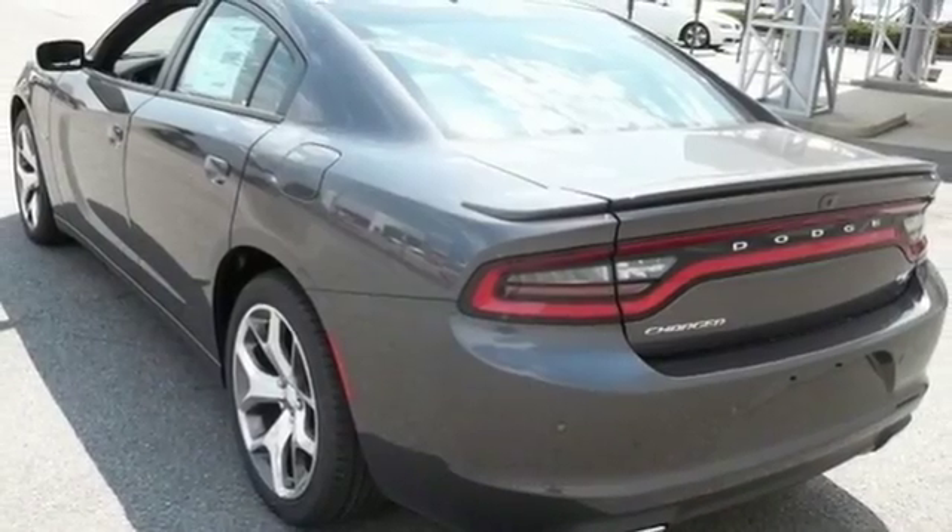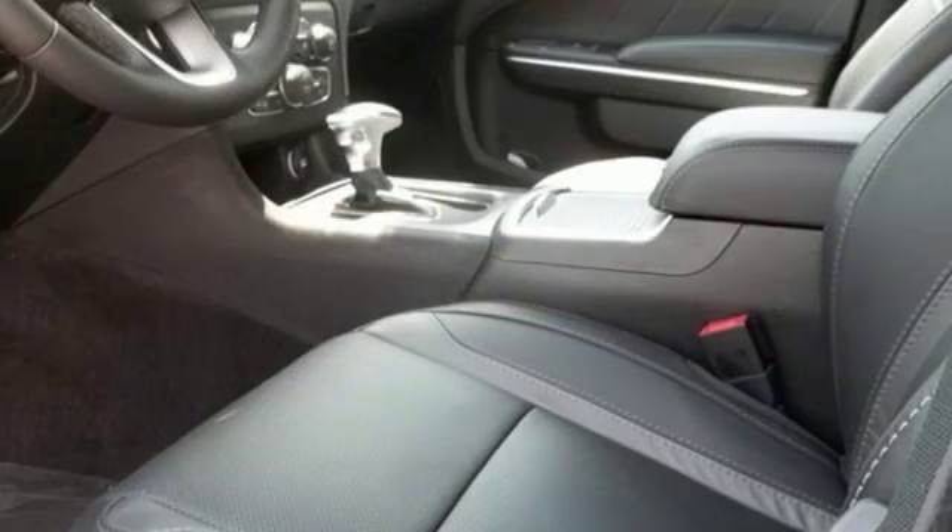Authentic performance from a car that defines performance. Take a classic for a test ride today.